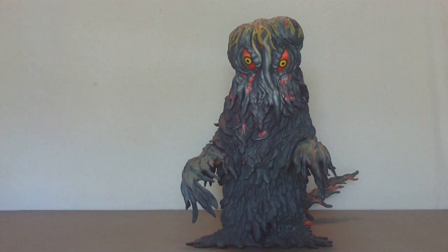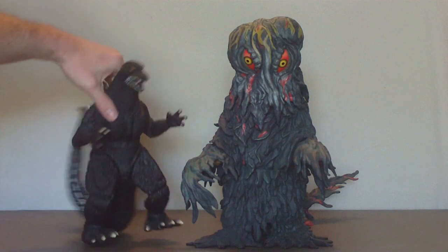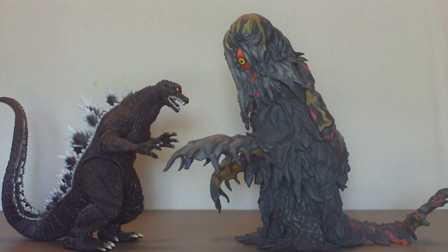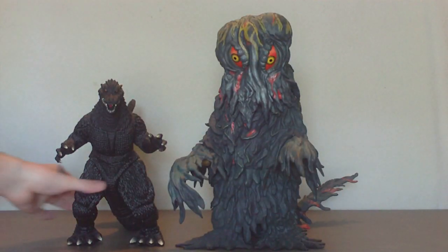Since Hedorah was in Final Wars, I'll bring out the biggest Final Wars Godzilla I have — the Bandai Creation 12-inch Godzilla from Final Wars. I'm actually not sure whether this sizes up right or not, because in Godzilla Final Wars, Hedorah never got close enough to Godzilla for us to see how they were next to each other. I think the Final Wars Hedorah was sized up to be about on par with Godzilla — about the same size. So this could work, I guess.